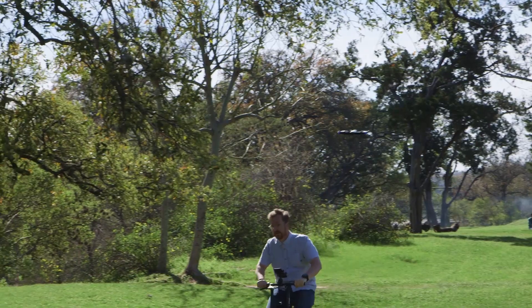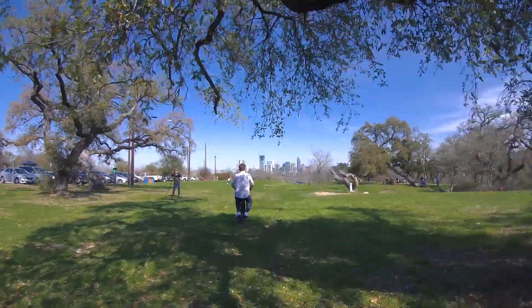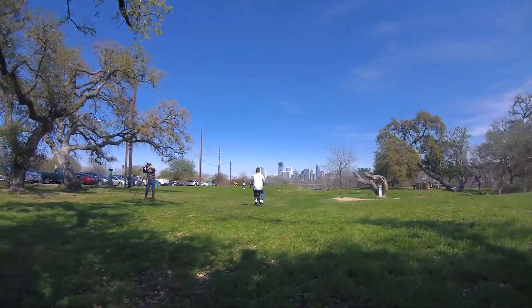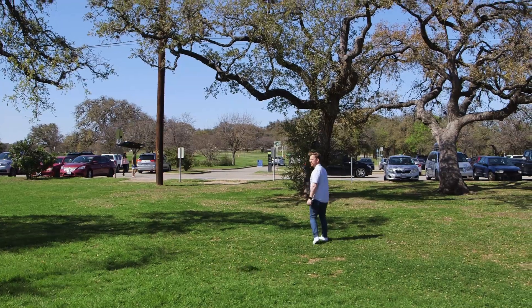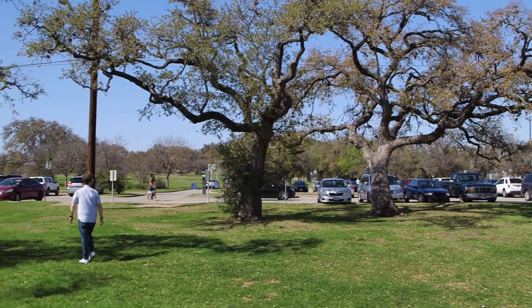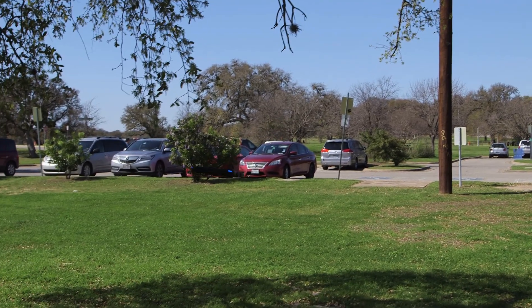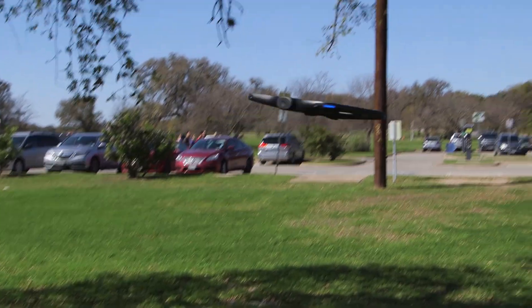Perhaps my favourite thing are all the different follow modes. The R1 can follow, lead, track you from the side, and orbit, among others. The orbit is impressive, as it has to not just track you, but it also has to be aware of potential obstacles coming up while it rotates around you. Watching the R1 handle all that in real time, and at speed, in a windy environment even, is truly impressive.